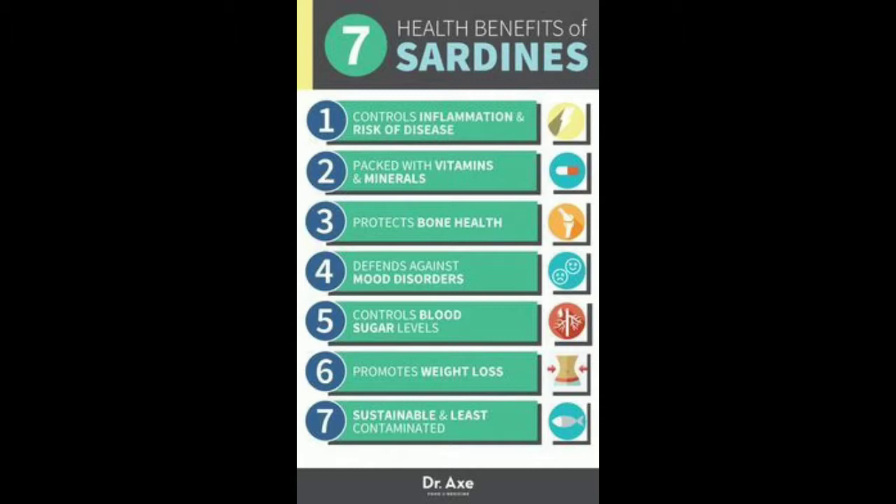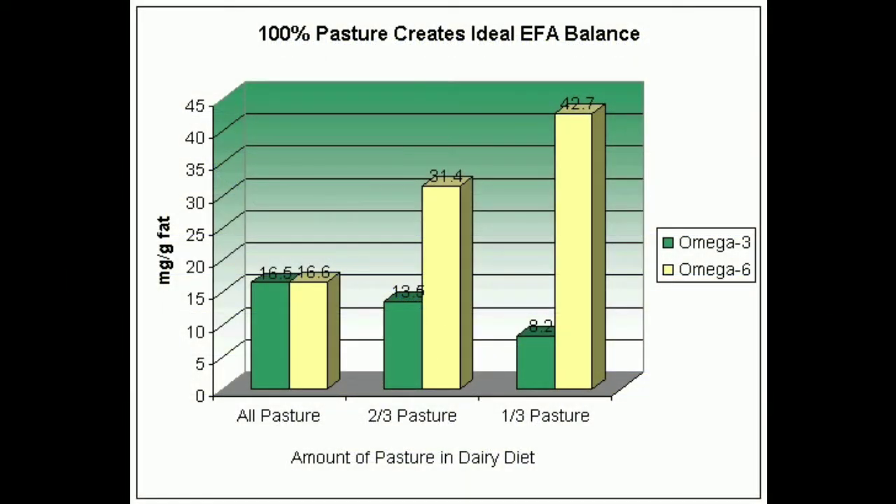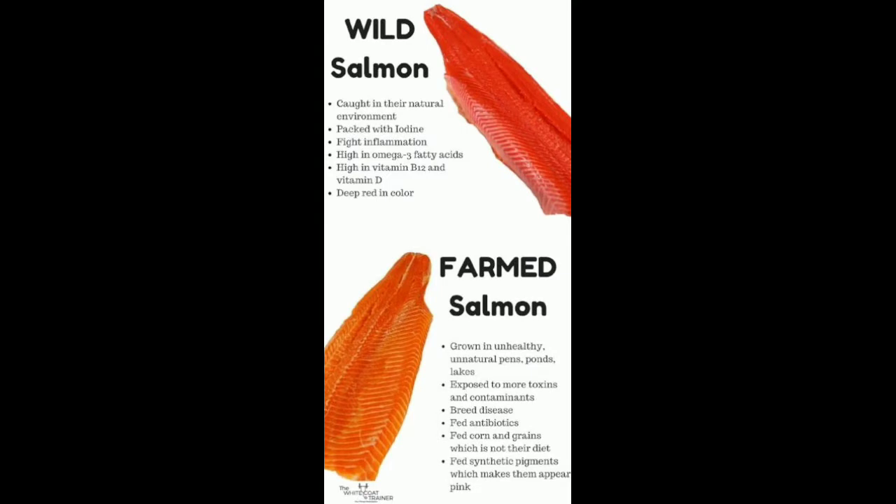If you feed grass-fed pasture-raised meats to your animals, there will be omega-3s in there — but not in industrial farmed meats, which you better believe all pet food is, unless specifically stated otherwise. The other reason: sometimes pet foods have salmon, and salmon does have omega-3s, but you better believe that is farmed salmon, not wild salmon, which is incredibly high in toxins and much less nutrient-dense than its wild counterpart.